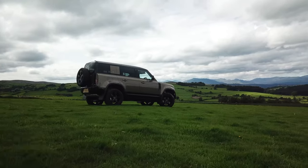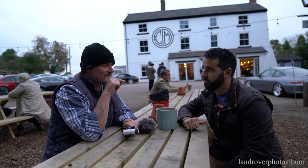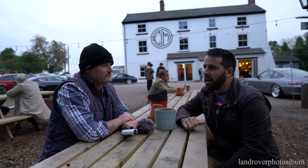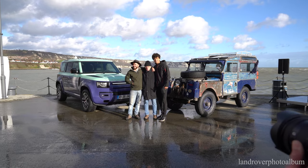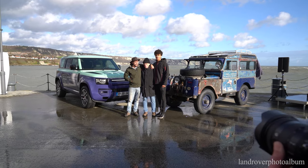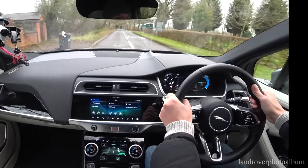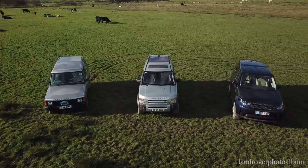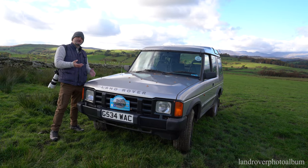People call the Defender a Disco 5, because they say that's what the Disco 5 should have been. Do you agree with that? I guess it's probably the best thing they could ever say. That's the whole package really. The CV tech has come a long, long way. So if you are a younger lad and you haven't got much cash, an old Disco 1 — especially about 10 years ago — was the way to go.